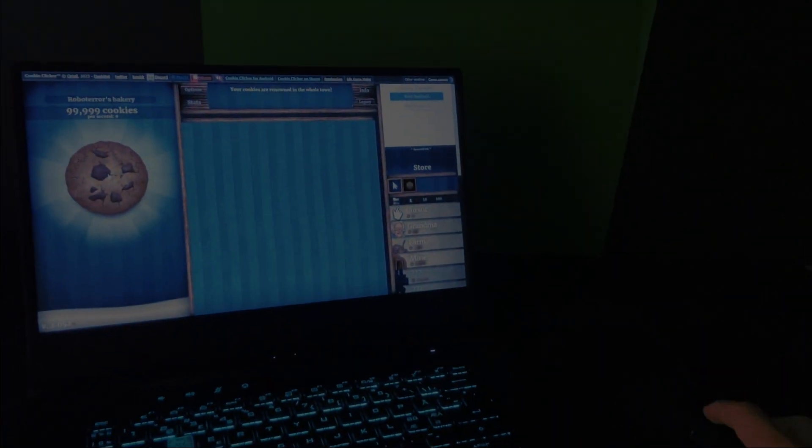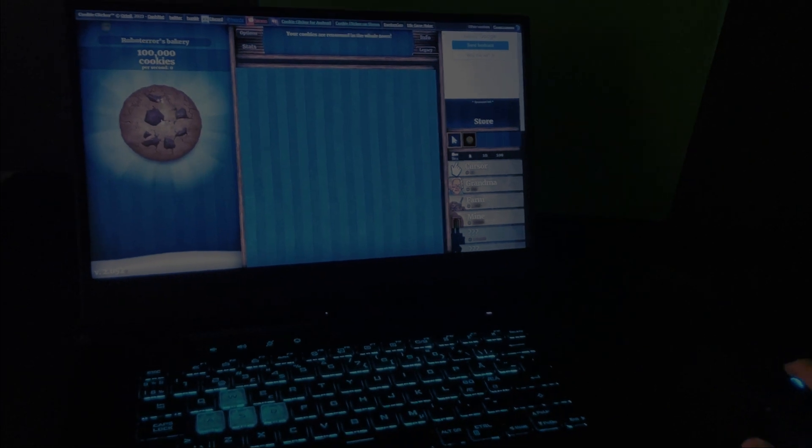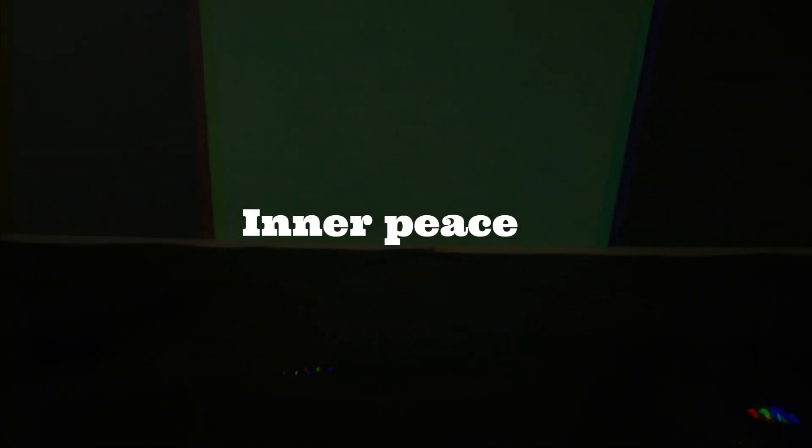Aw man, it's been so long, but I can finally say that I have achieved it. 100,000 cookies, and it only took 5 hours. Finally. Inner peace.